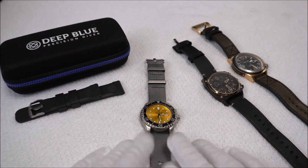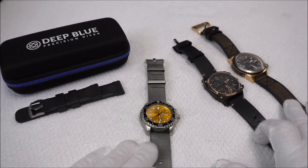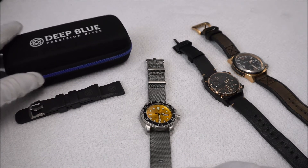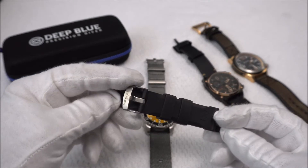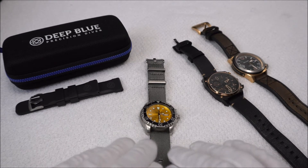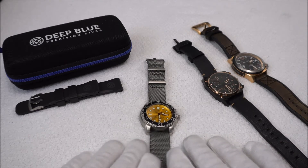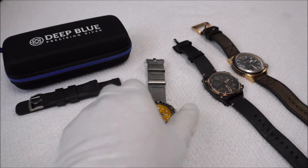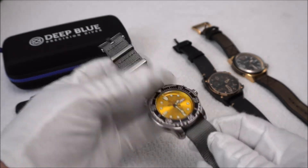We're going to start off with the Deep Blue ProTac. Beside the Deep Blue you'll see the AV8 and the Ballast — we'll get to those in just a second. In the background is the Deep Blue travel case the watch comes in, which is a nice little bonus. We also have the original Deep Blue rubber strap, which is pretty good quality with solid hardware. The strap Aaron has this watch paired with is a Blue Shark NATO, and I have to say it is quite a nice quality NATO strap — very solid hardware and really comfortable on wrist.